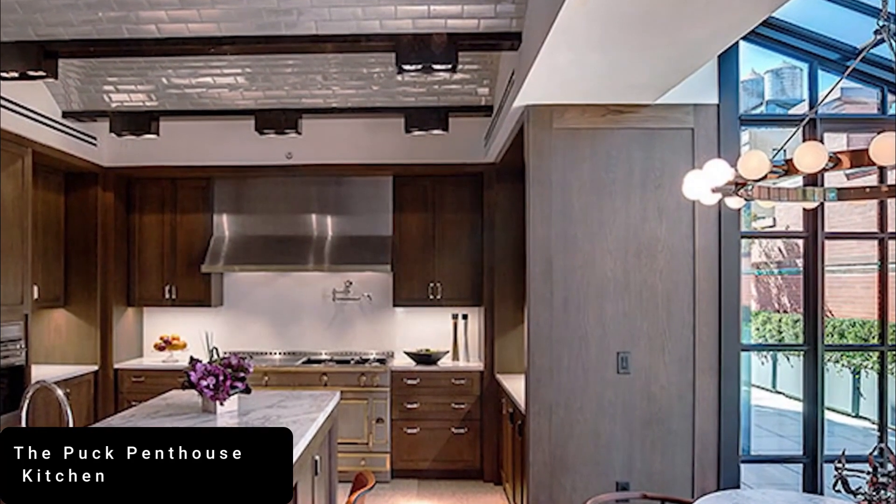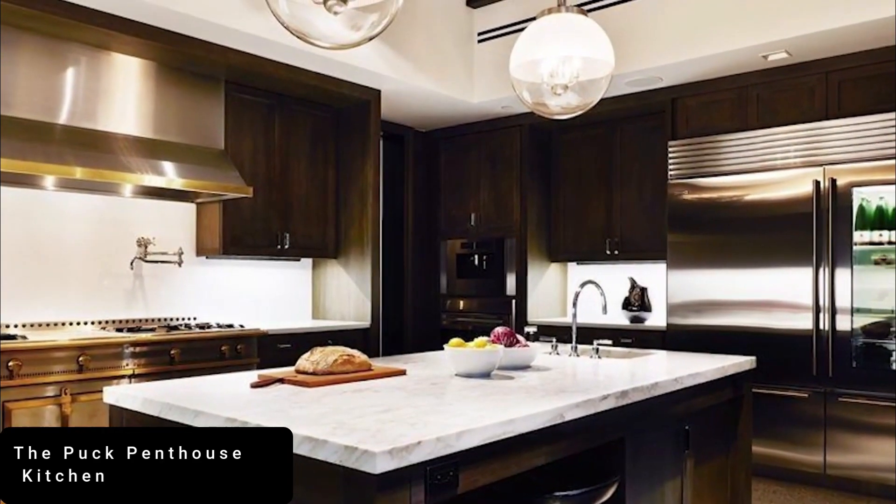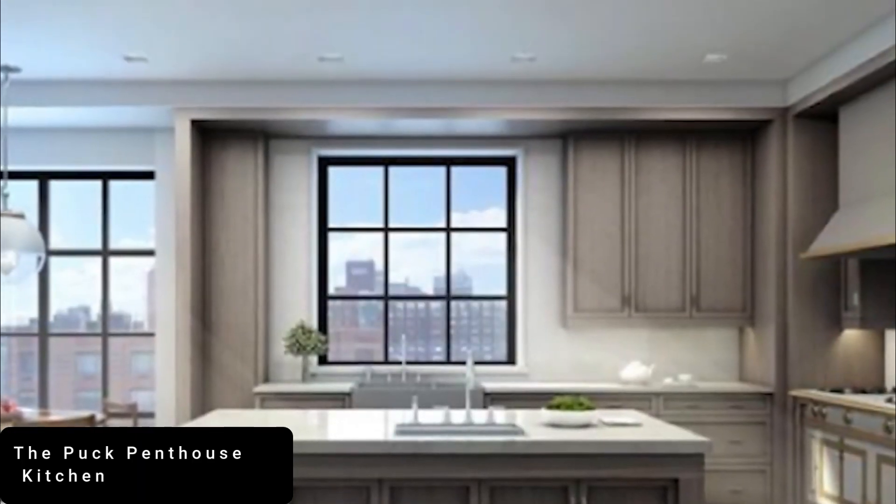Embellished with hand-poured terrazzo floors, custom-cut marble counters, and hardwood cabinetry, the crowning glory of the space is a La Cornue Chateau stove retailing for over half a million dollars.